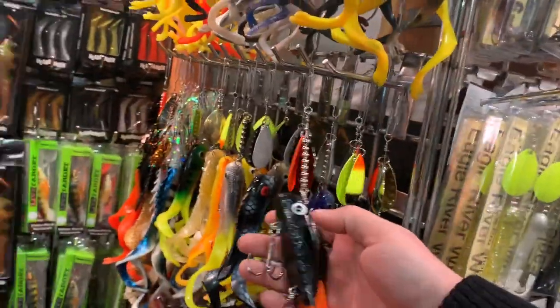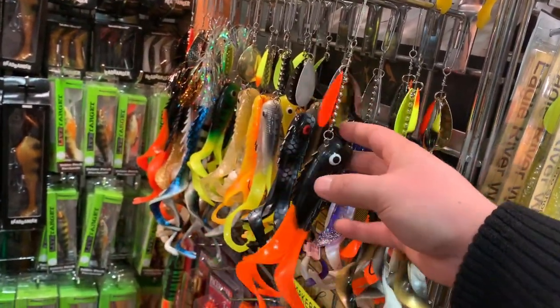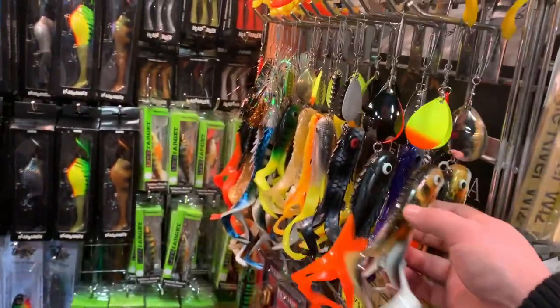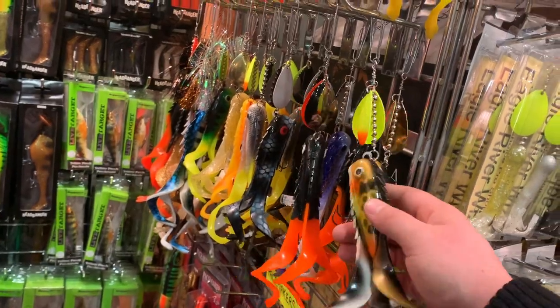I've caught quite a few muskies with these and a pike. If you're down south you can catch pretty nice bass with these as well.